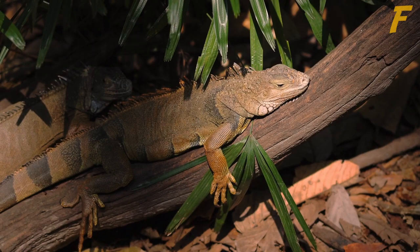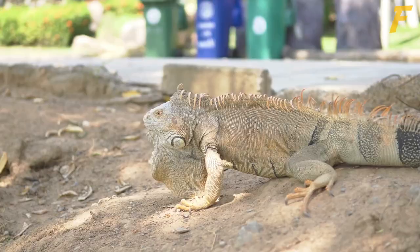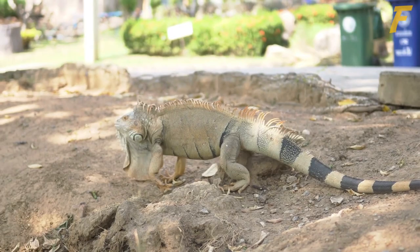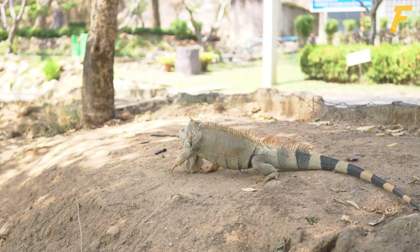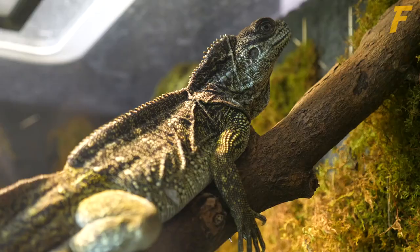Iguanas are ectotherms, meaning their body temperatures are determined by their environmental features. When their surrounding temperatures drop too low, their body temperatures drop, their immune systems don't function optimally, and their metabolism slows, making them more susceptible to infections. They also need adequate humidity — a minimum of 60–70% — to stay hydrated.